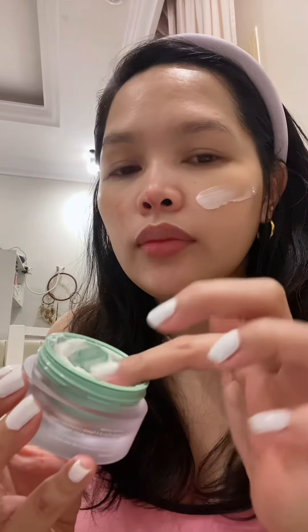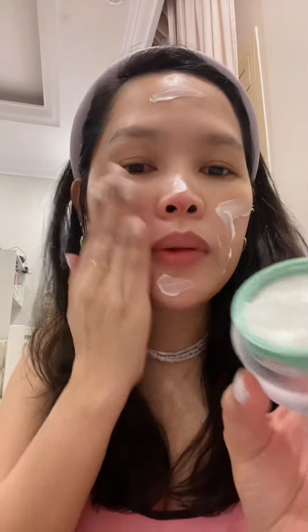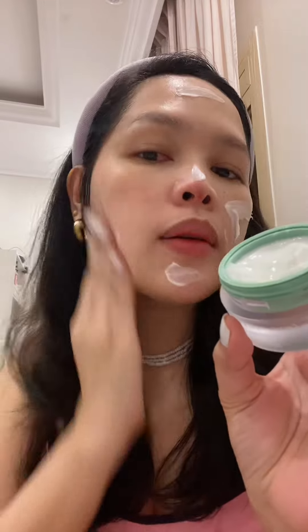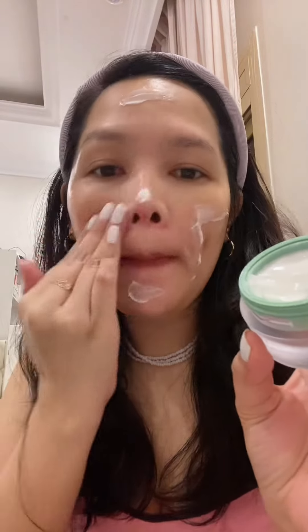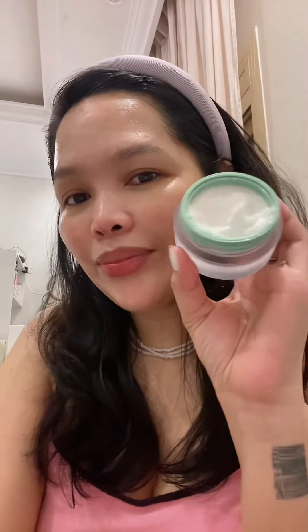This peptide concentrated cream is very gentle and suitable even for sensitive skin. It gives well-moisturized, smooth, and deeply hydrated skin. It improves skin firmness and the appearance of fine lines and wrinkles. I really love this cream because the 5 peptides are very giving to the skin.